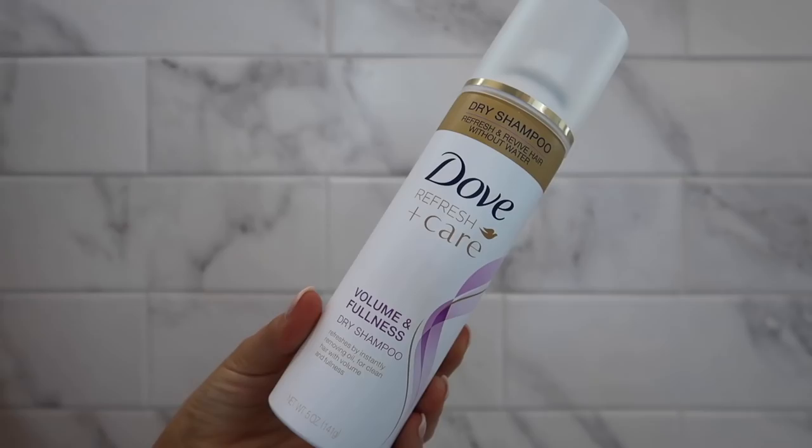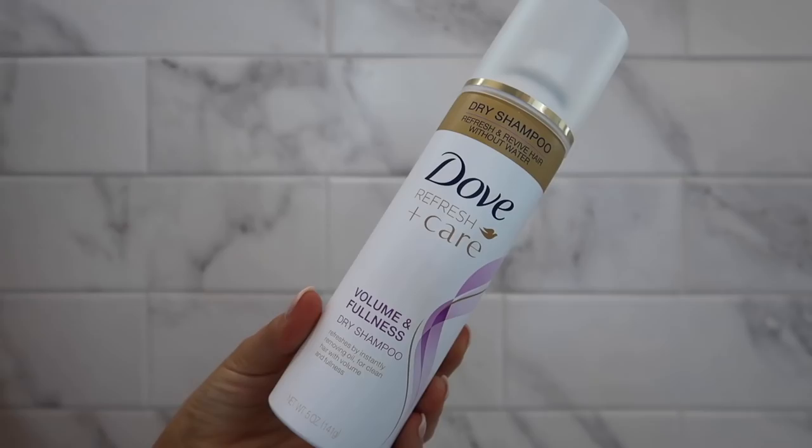This might be my ride-or-die hair product that I absolutely can't live without — the Dove Dry Shampoo. This is like a treasure in the drugstore, but it needs to be the volume and fullness version. A lot of dry shampoos make my hair more greasy, but this one is the only one that actually works for my hair. It almost gives it more of a drying texture, so it really soaks up the oil and gives it grit and texture without weighing it down or being greasy. I will go through a bottle of this in like a week and a half or two weeks, so I just stock up because they're like $2 or $2.99. This is a total gem.